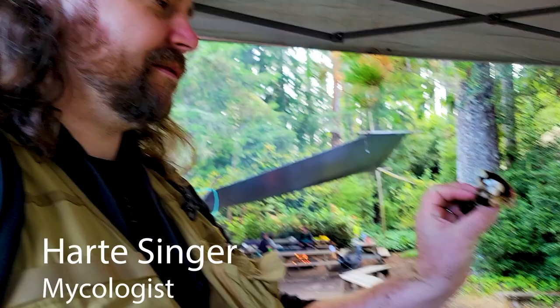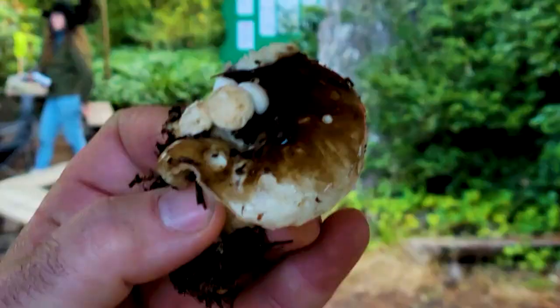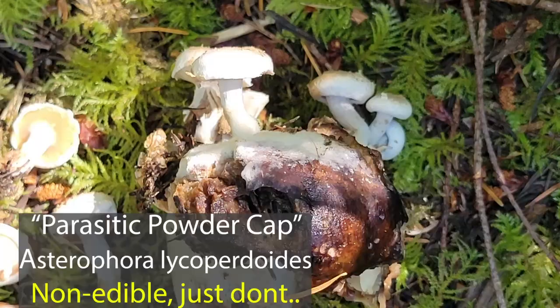This looks like a russula — it's actually Astrophora lycoperdoides. So 'astrophora' means star-shaped spore. It's a parasitic mushroom on blackening russulas. There are two species: parasitica and lycoperdoides.